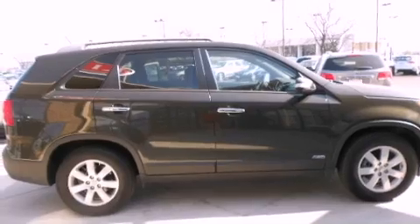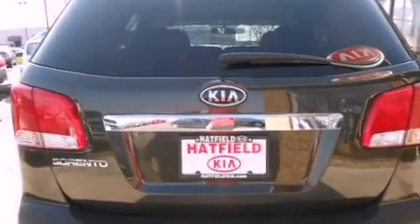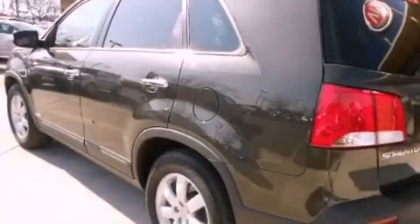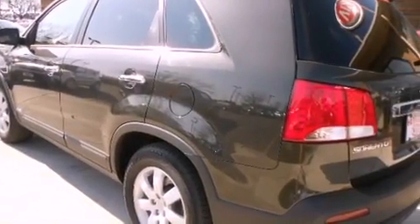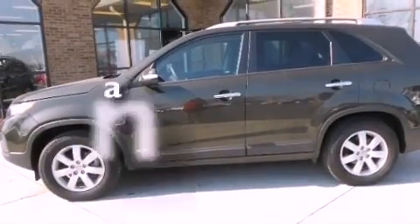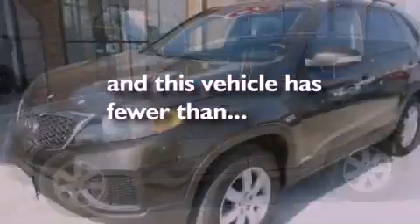Features include air conditioning, a split folding rear seat, cruise control, a CD player, a passenger side vanity mirror, privacy glass, a stability control system, an anti-lock braking system, heated side view mirrors, and this vehicle has fewer than 22,000 miles on the odometer.